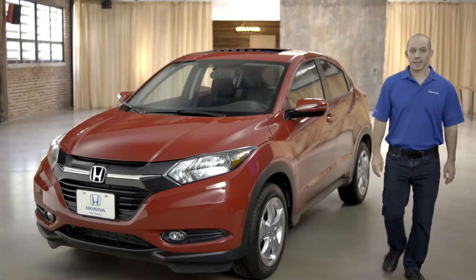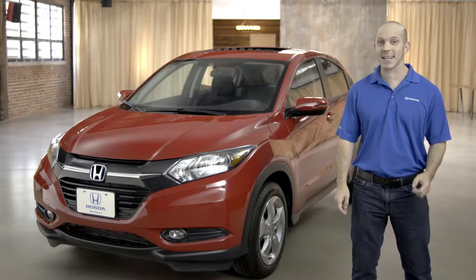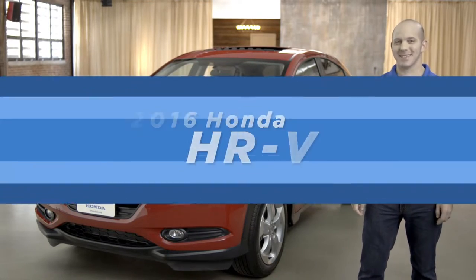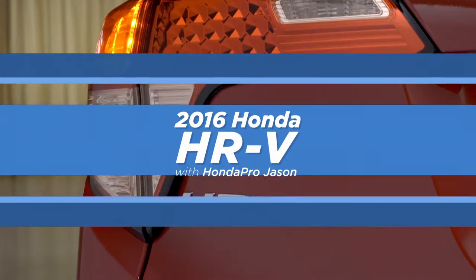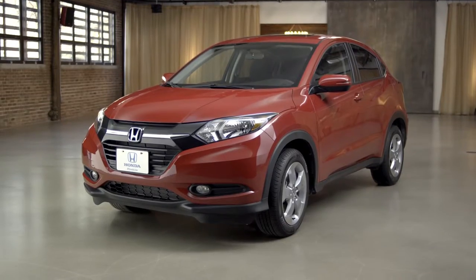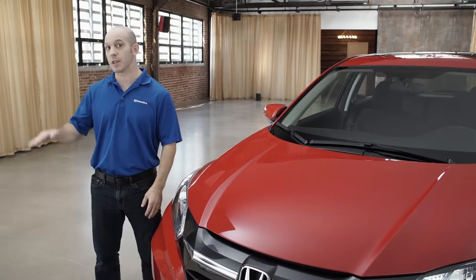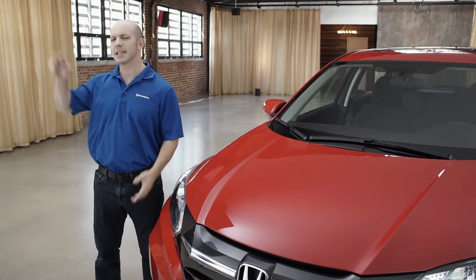Hi, I'm Honda Pro Jason. Today I'm going to walk you guys around the all-new 2016 Honda HR-V EX trim. The 2016 Honda HR-V is positioned perfectly between the Fit and the CR-V. Let me show you why.